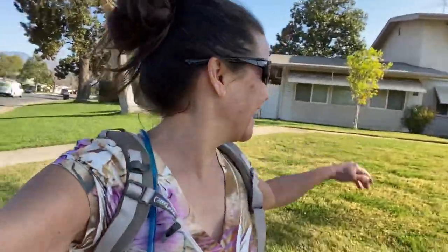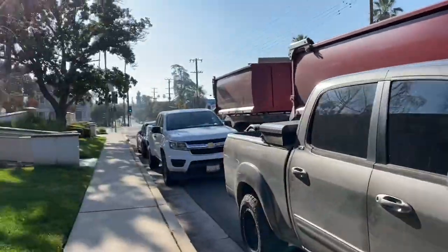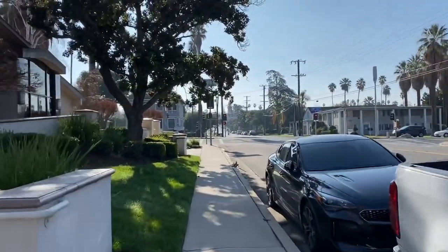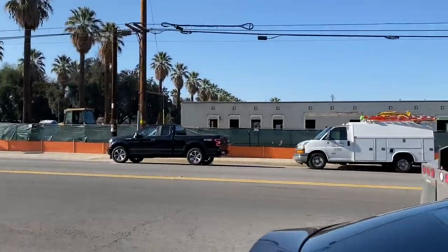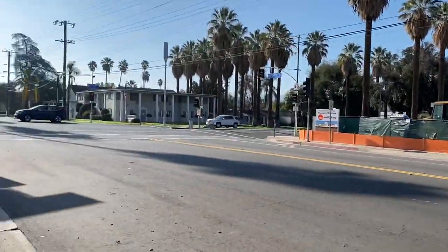I think they have you go the longer way because of the under-construction Museum of Redlands — that's why the connector takes you out of the way. That's going to be the Museum of Redlands; right now it's a really loud mess. The connector trail definitely takes you out of the way. They must have known this museum was coming because it's an entirely new concept.